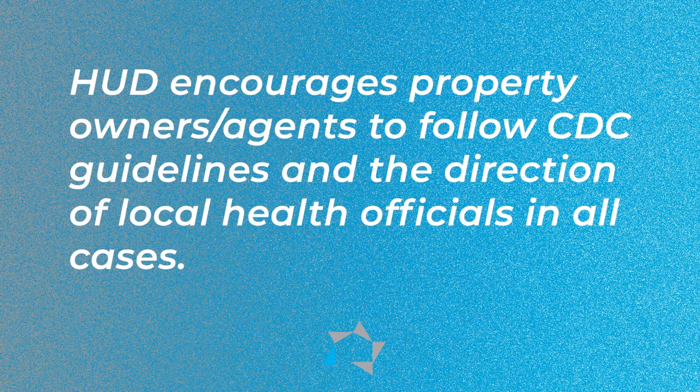HUD encourages property owners and agents to follow the Centers for Disease Control — the CDC guidance and guidelines — and also your local health officials in all cases. They encourage the safety of the owner agents, staff, visitors, and residents.